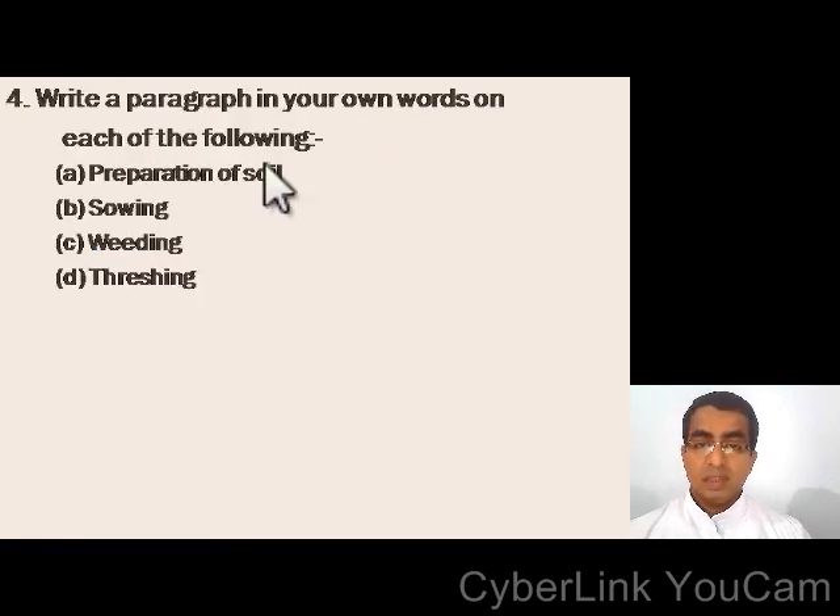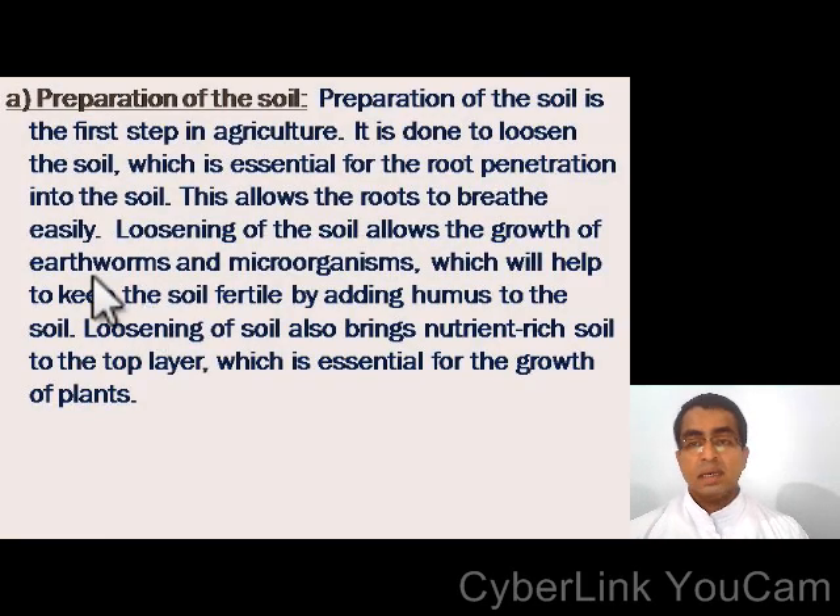Write a paragraph on preparation of soil, sowing, weeding, and threshing. Short note on preparation of soil: preparation of the soil is the first step in agriculture. It is done to loosen the soil, which is essential for root penetration. This allows the roots to breathe easily, and loosening of the soil allows the growth of earthworms and microorganisms, which help keep the soil fertile by adding humus. Loosening of soil also brings nutrient-rich soil to the top layer, which is essential for the growth of plants.